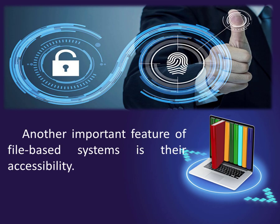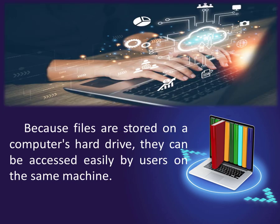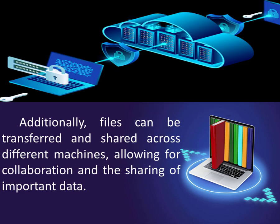Another important feature of file-based systems is their accessibility. Because files are stored on a computer's hard drive, they can be accessed easily by users on the same machine. Additionally, files can be transferred and shared across different machines, allowing for collaboration and the sharing of important data.